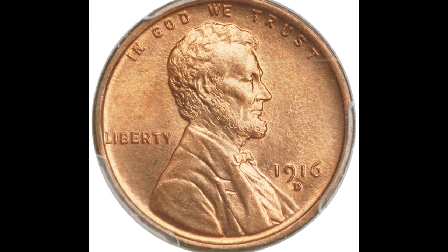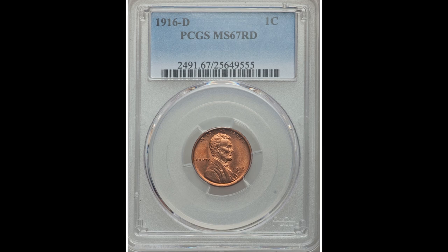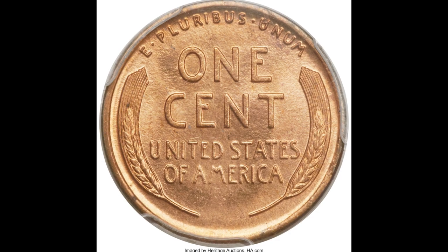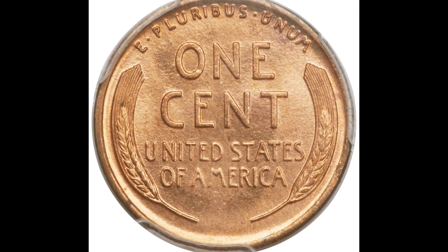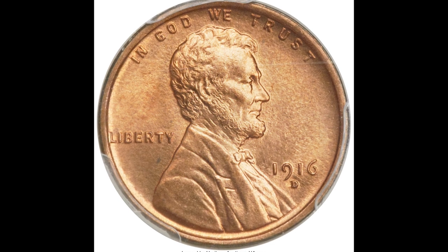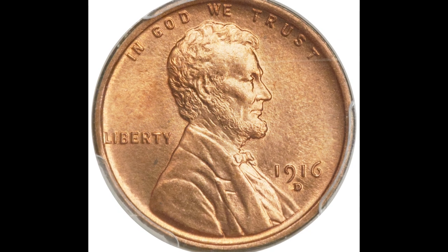Here's a 1916-D one-cent Lincoln penny graded by PCGS mint state 67 red. This 1916 penny was minted at the Denver Mint. It's really, really hard for these early-dated pennies to grade this highly — that pretty much means it was put in a collection and never touched for a very, very long time. This one little penny sold for $58,750.